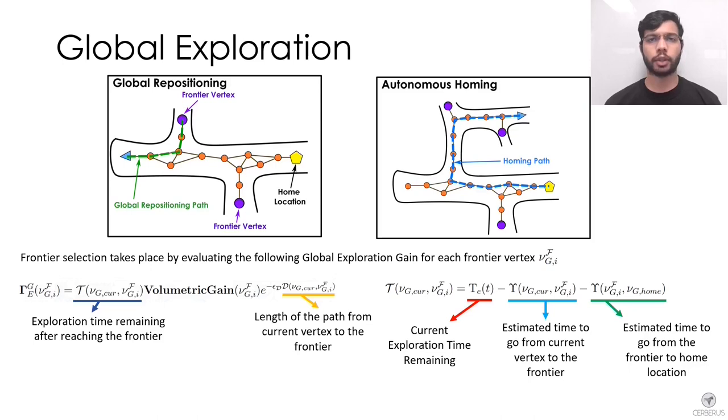The global planning layer of GP Planner maintains a lightweight global graph built by adding high exploration gain paths from the local planning step and identifies high volumetric gain vertices called frontiers. When the local planner cannot find an informative path, the robot is repositioned to one of these frontiers to continue exploration. The global planner also provides a safe return path within the robot's endurance or mission time limit.